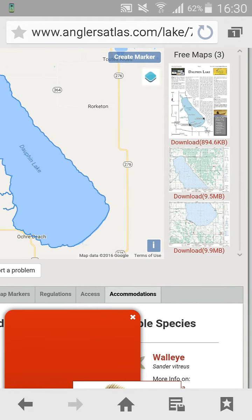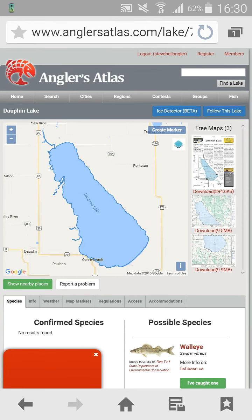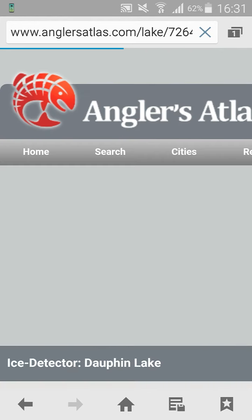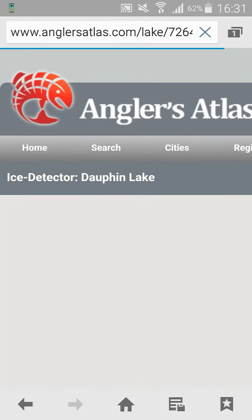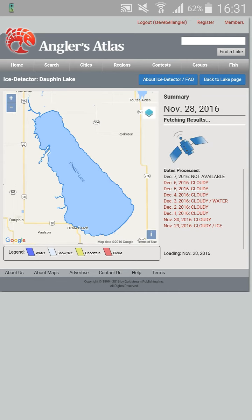There are maps to download, and it's got species information. On the top right of the map, it says 'Ice Detector' — click that blue button and it opens up. You can see here on the right-hand side it's fetching results. While it's doing that, I'll speak about the legends.